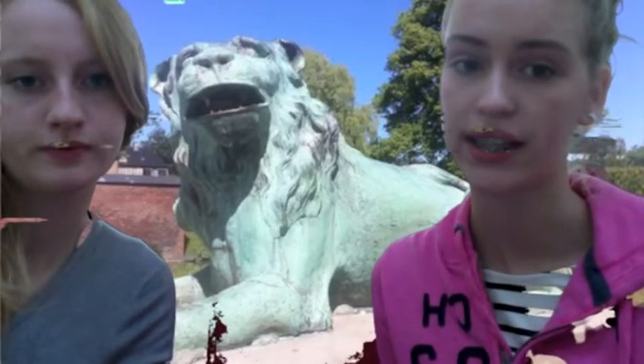This is the King's Copper Lion. The King's Garden is Denmark's oldest garden. To begin with, it was just the King's Garden, but later it was opened to the public. There have always been many sculptures in the King's Garden.